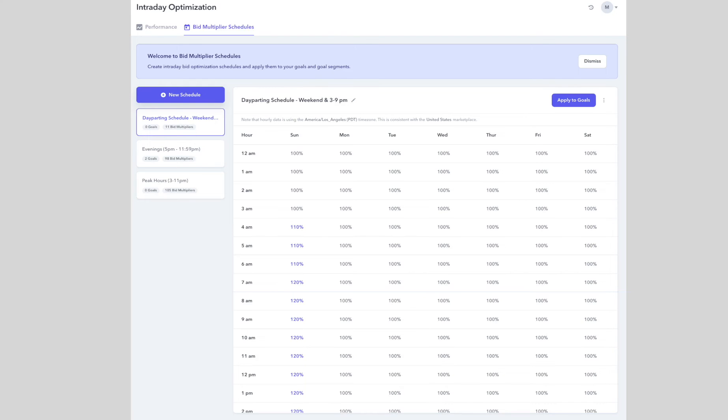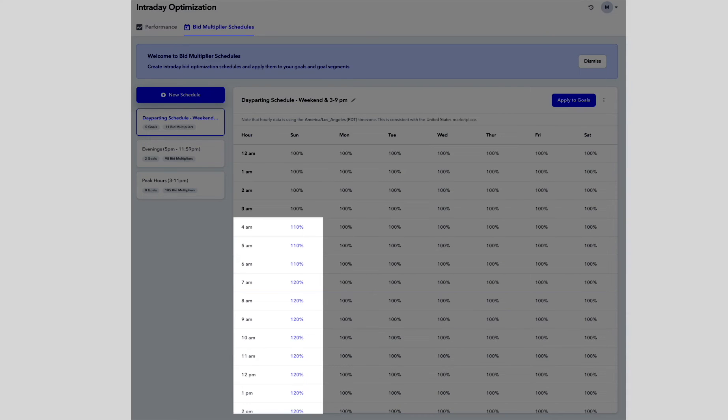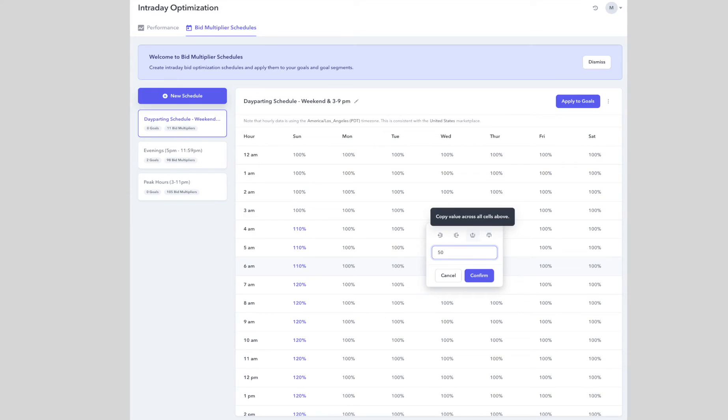You can see here that if you want to be more aggressive and increase your bids between 4 AM and 2 PM on Sundays, you can schedule that easily by making a quick adjustment to your default bids. Let's say you want to increase your bids by 20% — just click on the cell, make the edit, and select the hours you'd like the change to apply to, and you're done. Once you have a bidding schedule set up, you can apply the schedule to an entire goal — all campaigns added to the goal — or to specific campaigns or ASINs within a goal.